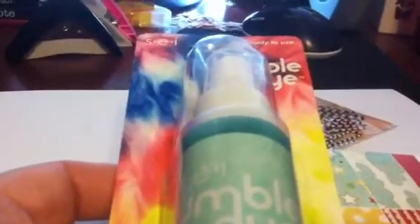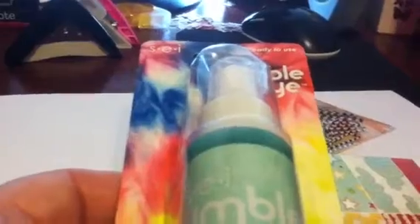I also have the watercolor kit from Michael's that's $4.99, which works really well for spattering — thanks to Kate, that's Crafting with Kate, for that tip.